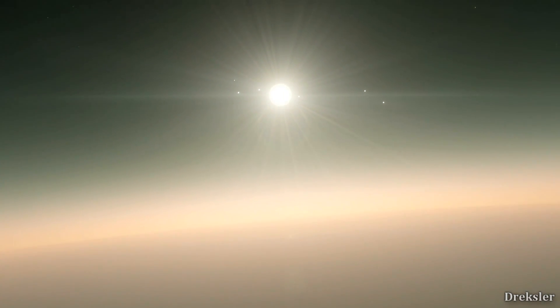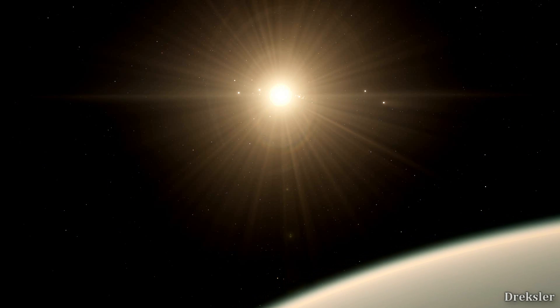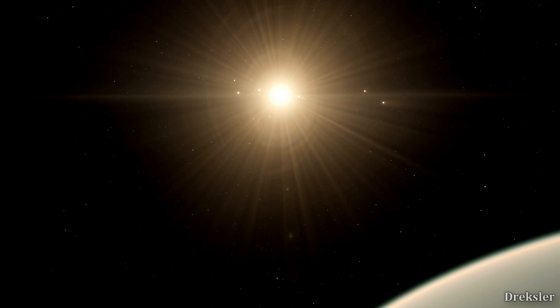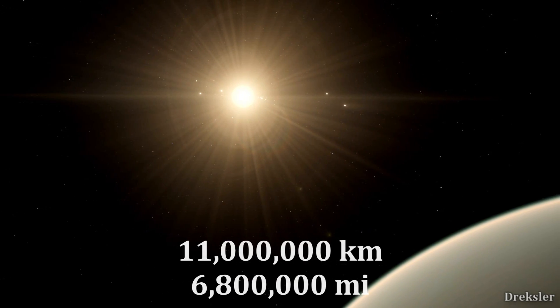Looking up, you would see Gliese 581 star. It would appear pretty large despite the fact that Gliese 581 is a tiny star, comparable to Jupiter. But it would appear large from the planet because it orbits at only 11 million kilometers, which is more than 13 times closer than the Earth is to the Sun.